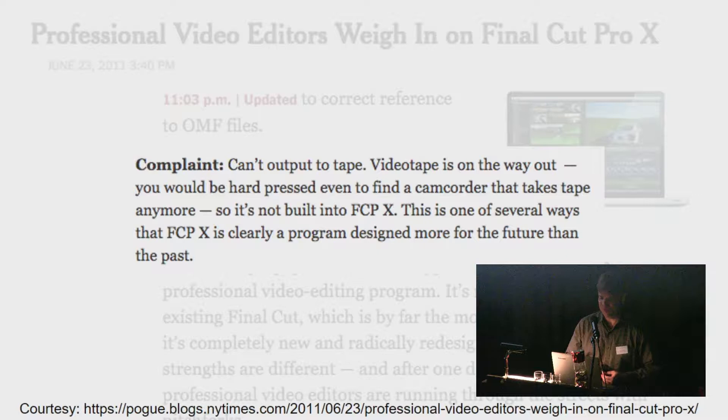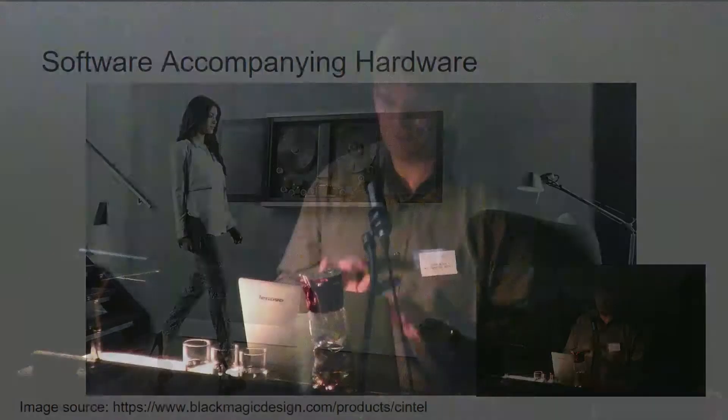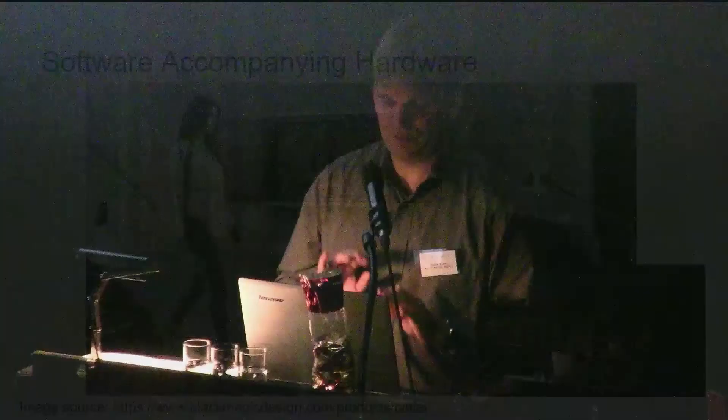The next category is software accompanying hardware. Blackmagic Design sells a film scanner and makes devices to facilitate transferring physical objects to digital files. In the back of the room we have two Blackmagic UltraStudio boxes that can take multiple types of audiovisual input — like component cables or SDI — and output an audiovisual stream.